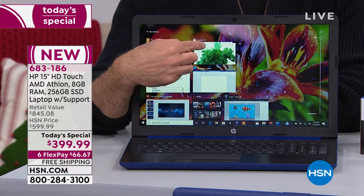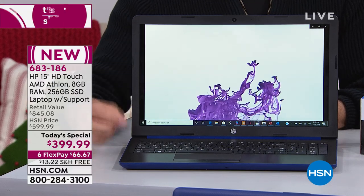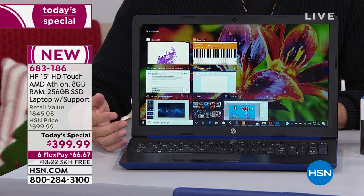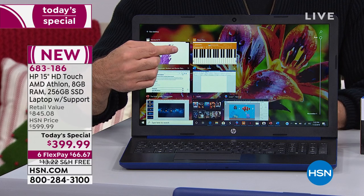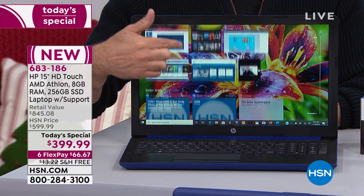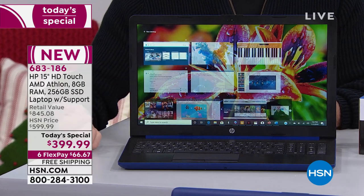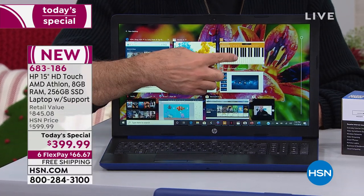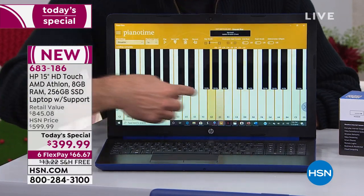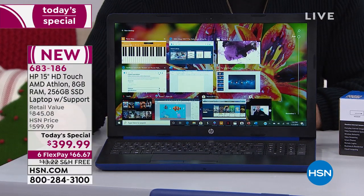Here we go — boom, that's it. Instant on, instant off, even when you're watching video. That video was still running and it didn't stutter. I have ten different applications open and I'll go from one to the next to the next — they will all be instantly responsive. None of this waiting, none of this pausing. That's the joy of having solid state.